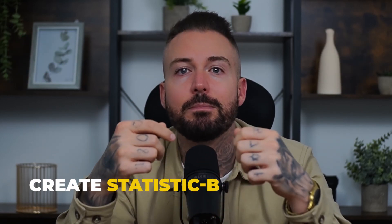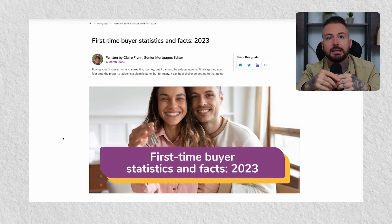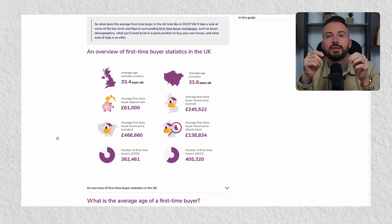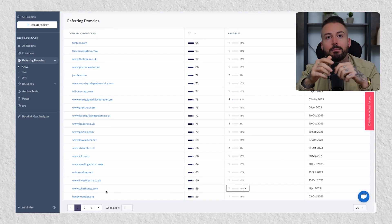Another great method is to create statistic-based content for your website that a blog or news writer will want to reference. Because writers want to include stats in their articles, they will also want to reference the site it came from, creating a nice backlink for your website. Using the same keyword-selection method shown earlier, you can find statistic-based keywords with low competition and high search volume. For example, money.co.uk created an article about mortgage approval rates for first-time buyers, including accurate stats — and as you can see from SE Ranking, this has generated an impressive 49 backlinks for them.